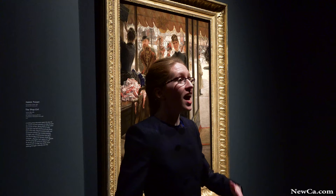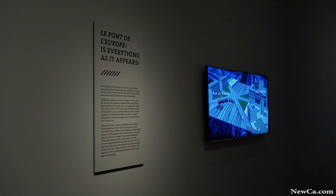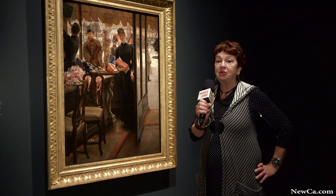This is all art from the second half of the 19th century, and it was a time of great change in France. This painting behind me by James Tissot, 'The Shop Girl,' shows a lot of the changes that occurred in Paris at this time.